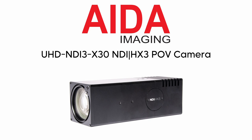Fresh off the presses and ready for action, Ada Imaging's UHD NDI 3x30 POV camera is part of a new series of powerful HX3 devices.